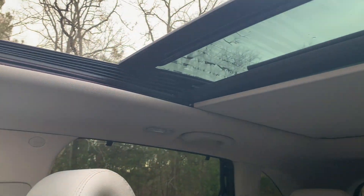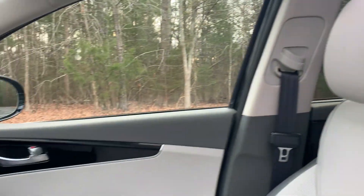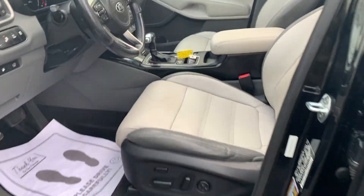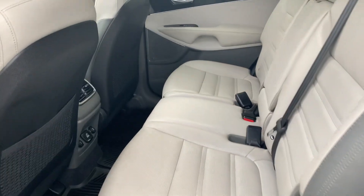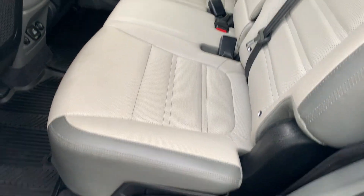We have a panoramic sunroof. This car does have a third row. Spacious and lumbar adjustable rear seating. We also have the pull-up privacy shields.